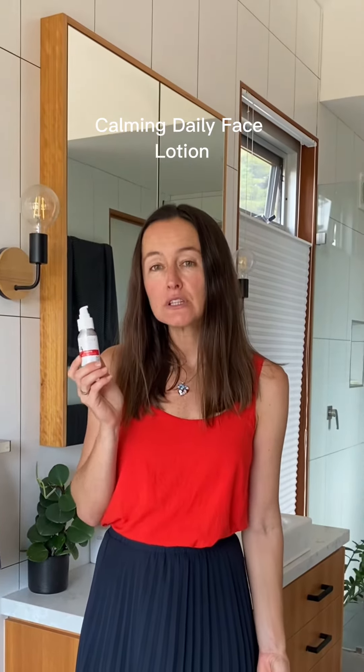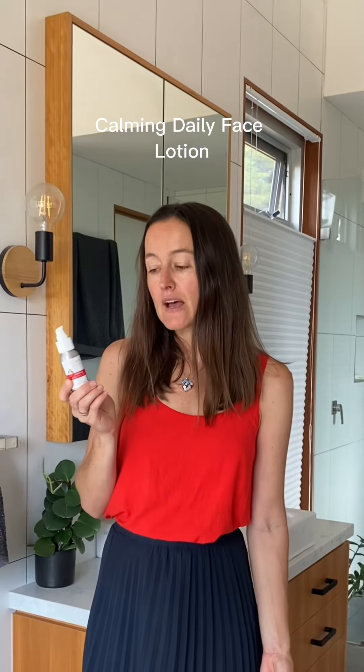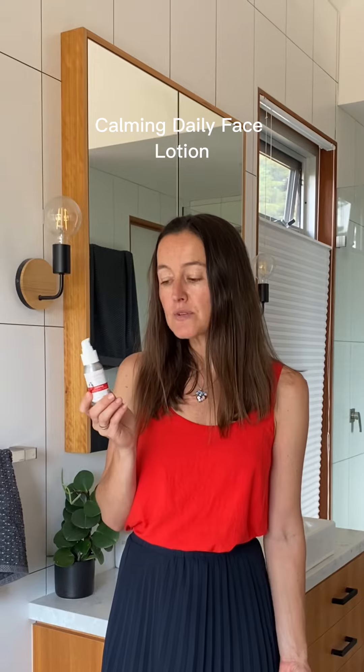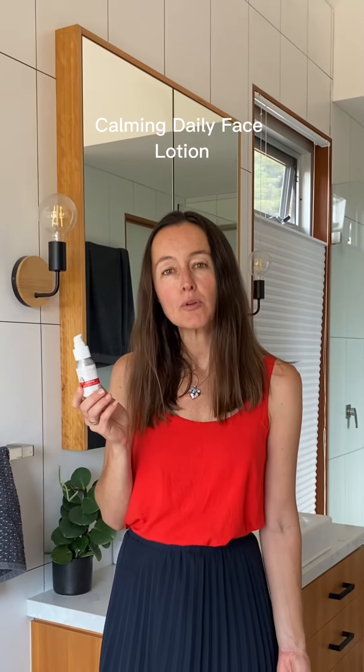First of all, our Calming Daily Face Lotion. This is a beautiful lightweight moisturizer — it's really soothing, so it's great if you suffer from redness. Because of its lightness, it's for people who really just want a very lightweight moisturizer on their skin. It's particularly popular amongst teenagers and the younger crowd, and also men.